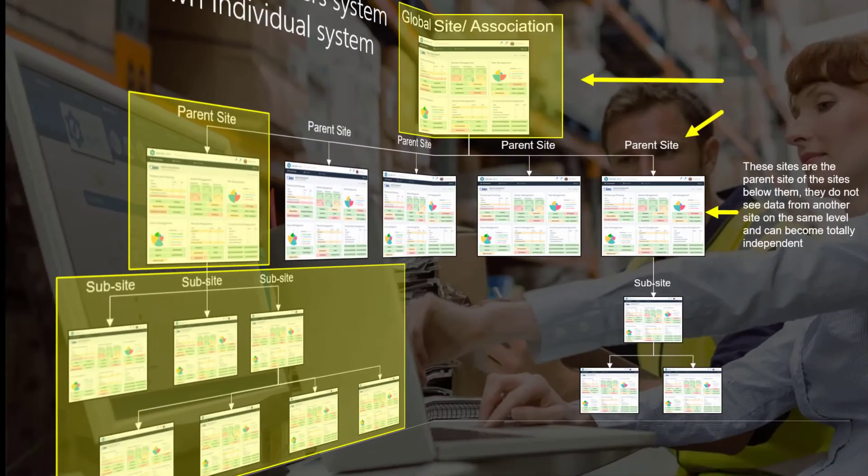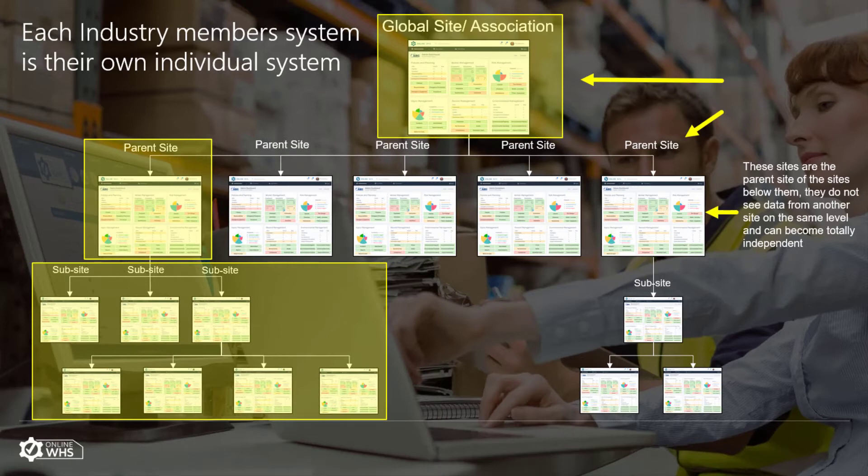Please note that each parent site literally becomes its own entity in the system, and no site on the same level can see another's data. Only a parent site can see data relating to its sub-sites. It's like having a system within a system.